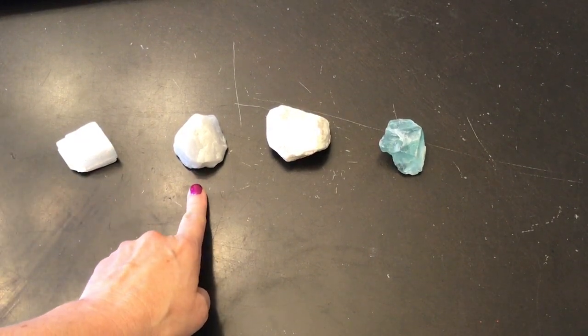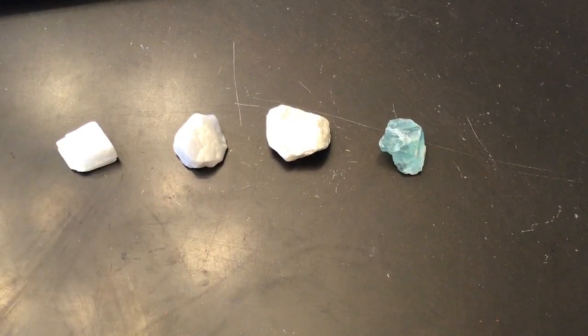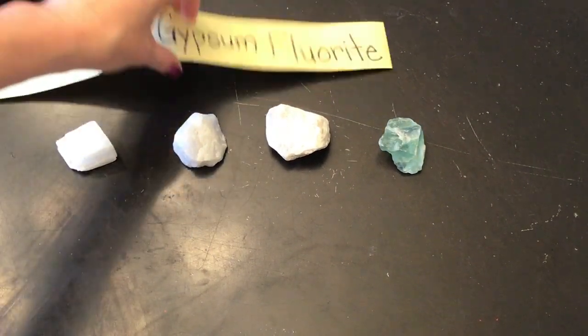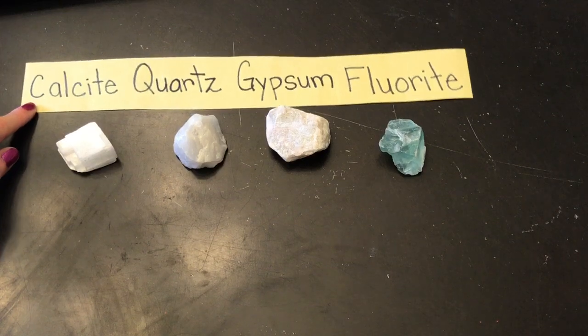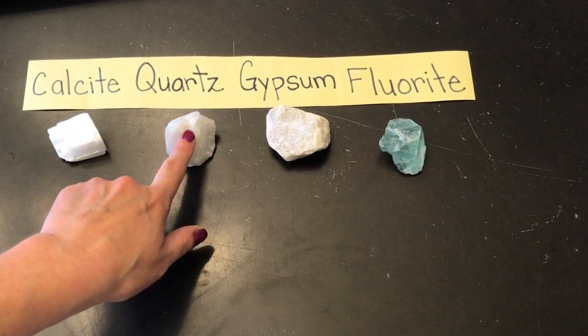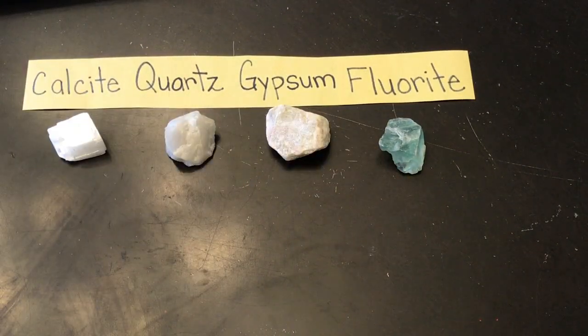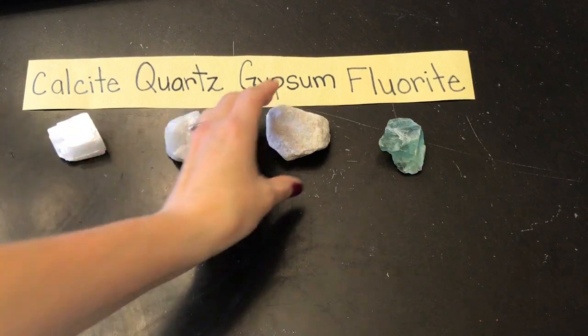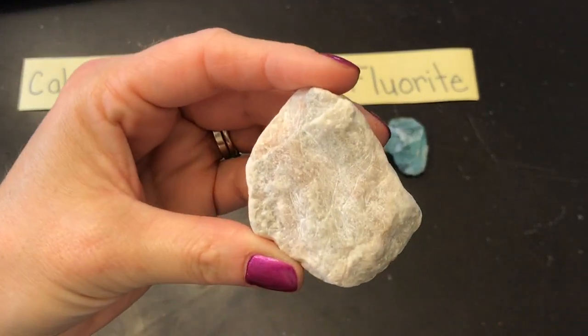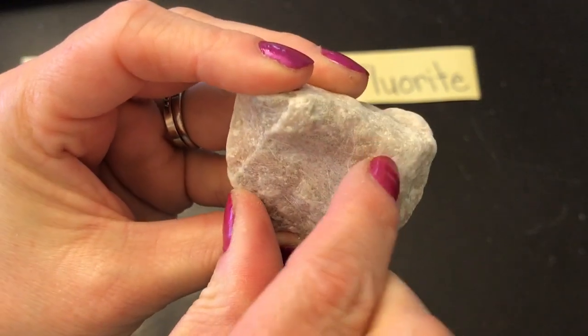Therefore we can say that this one is the hardest mineral. And I told you at the beginning that the quartz would be the hardest mineral. For your information, those are the names of the minerals: calcite, quartz — the one that was not easily scratched — gypsum, and fluorite. Gypsum is one of the softest minerals there is, and you can actually scratch it and leave marks with just a fingernail — that can leave a permanent mark.